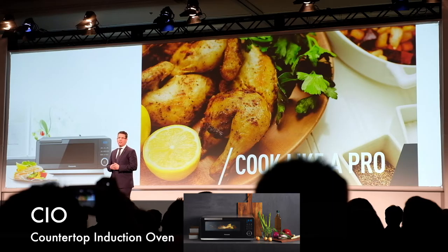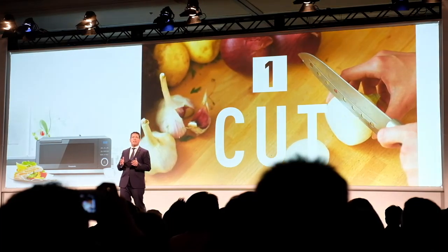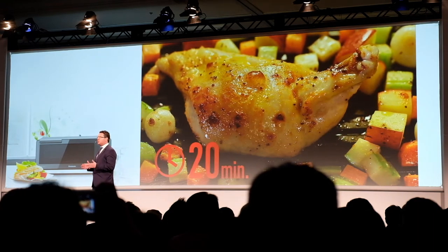Canasonic has been the leader in induction heating technology for the past 40 years. We harvested that unique technology and decided to innovate, combining it with dual infrared heating to create the first induction oven that can fit right on the kitchen counter.